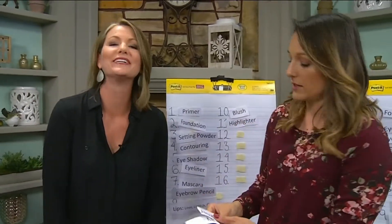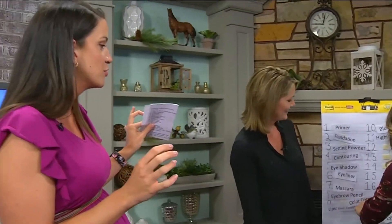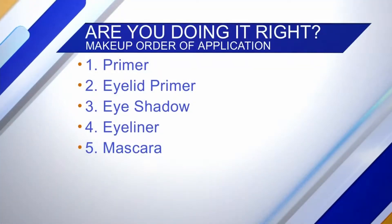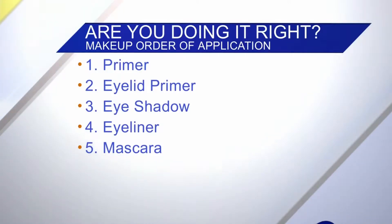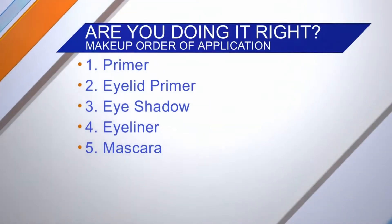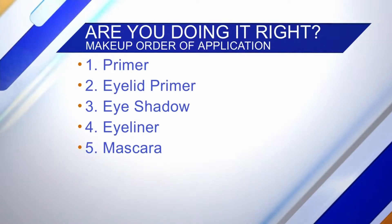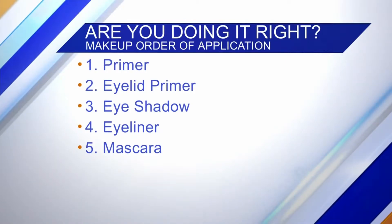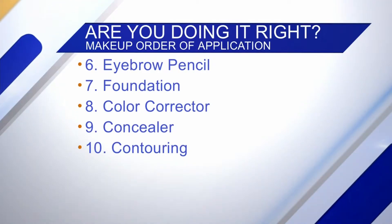You guys are just a little bit off from what the professionals would recommend. Primer goes on first — it keeps your makeup on all day and prevents it from getting oily or sliding off your face. If you're not using a primer, you should be. Same with eyelid primer, which goes next and keeps your eyeshadow on all day. Then eyeshadow, eyeliner, and mascara — you do your eyes first.